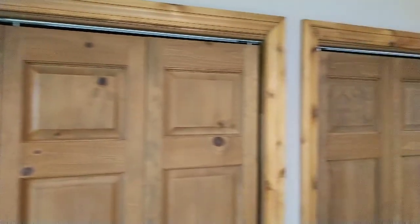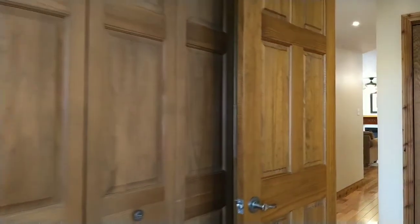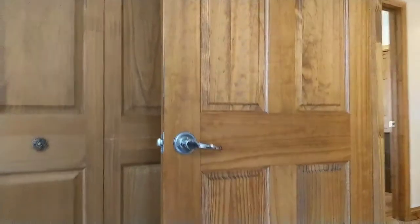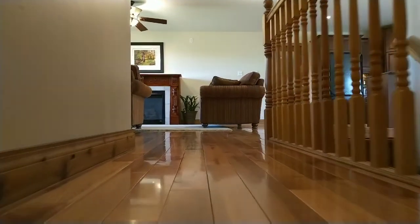Three piece en suite. Trim and baseboards are cedar milled from trees from the property, and all the closet doors and bedroom doors are also solid cedar. Can't forget this beautiful cherry hardwood floor.